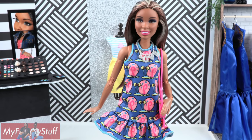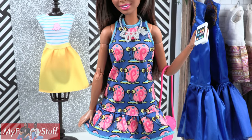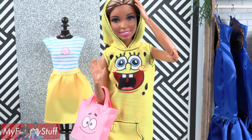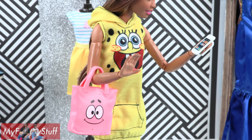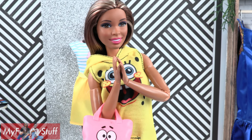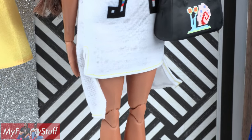We found some SpongeBob SquarePants fashion packs. I have to admit I don't watch the show, but I love the bright colors. Let me check Google to find out who this snail is — Gary! Sophie is wearing a Gary dress with a ruffle at the bottom, a pink purse, and a silver 'Love' necklace. This yellow hoodie dress is really cute; it has a pocket in the front and comes with a Patrick bag. I would love to see this whole outfit style in other fandoms like Hello Kitty, Care Bears, or Wonder Woman.